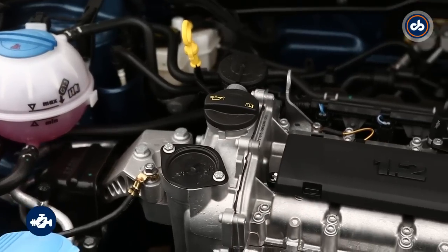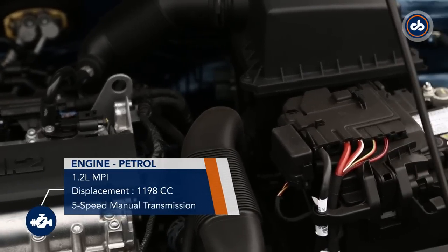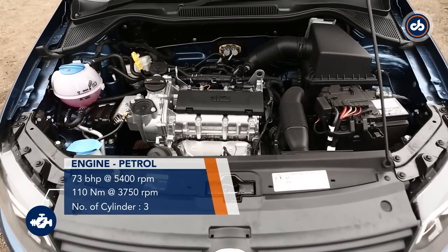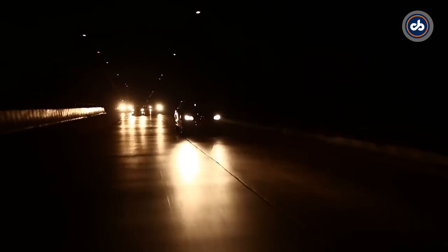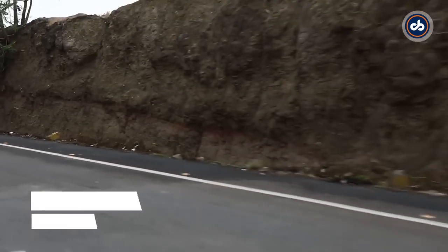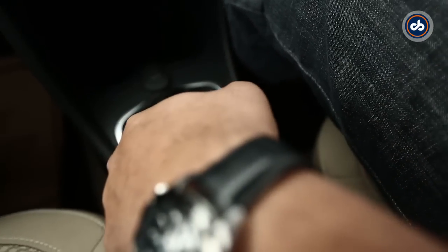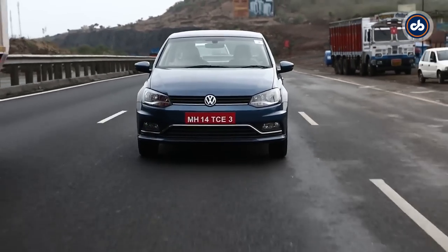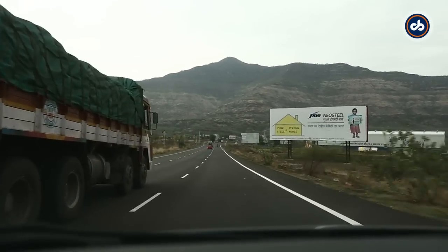Volkswagen is offering only the petrol 1.2-litre engine to begin with, and this is a tried and tested unit in India. 73 bhp is what it produces and there's 110 Nm of torque on offer — power that is pretty sufficient for the segment. The petrol is no rocket and you understand that in the initial revs. Every gear change in the range of 2000 to 2500 rpm is met with equal delight and there's a good amount of surge, even when you're planning an overtake manoeuvre. But there is no feedback if the needle drops below the 2000 rpm mark.